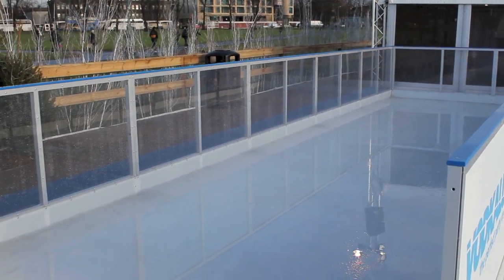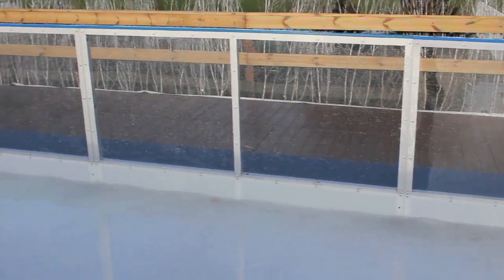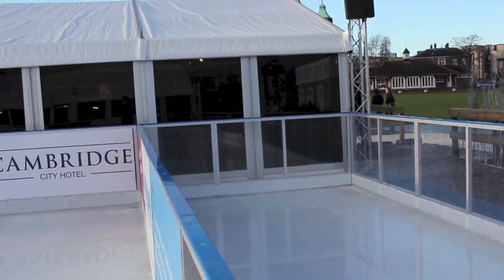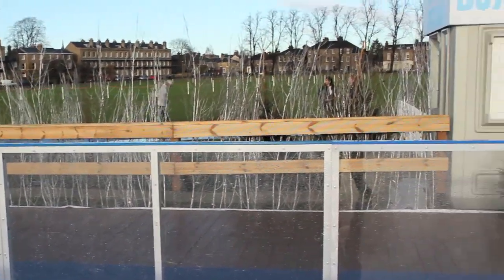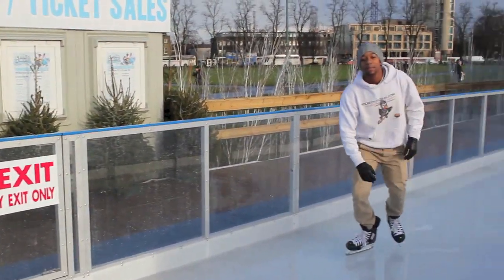Unlike previous ice rinks we've seen in Cambridge, the North Pole offers a separate section for beginners or small children to be out of the way of the public, giving them a much safer and more enjoyable experience. You'll also notice a decked terrace in the background of the ice rink, which has been added for spectators and family members to watch the action on the ice.